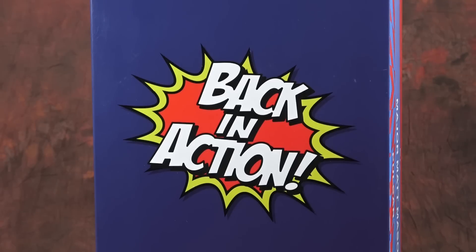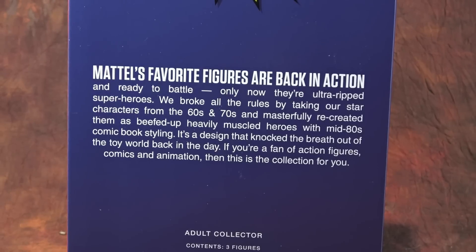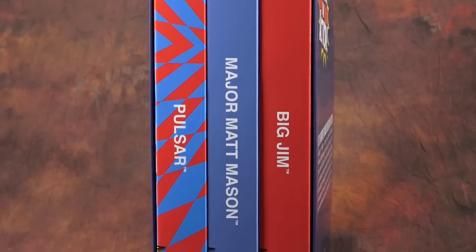It's a tribute of sorts to action figure properties of years past — something other than He-Man and Skeletor — and it's kind of cool because Mattel had some real doozies in the past. The back of the box says: 'Mattel's favorite figures are back in action and ready to battle, only now they're ultra ripped superheroes. We broke all the rules by taking our star characters from the 60s and 70s and masterfully recreated them as beefed up, heavily muscled heroes with mid-80s comic book styling — a design that knocked the breath out of the toy world back in the day. If you're a fan of action figures, comics, and animation, then this is the collection for you.'